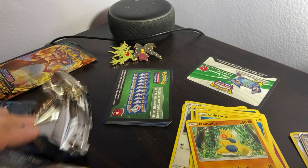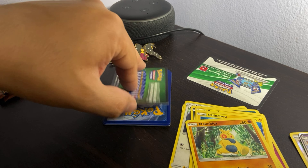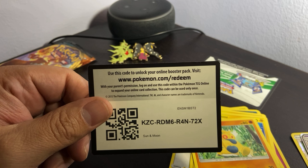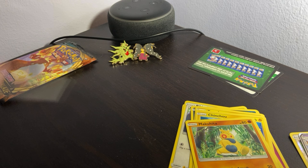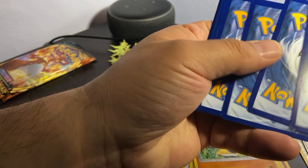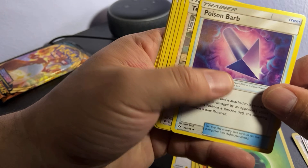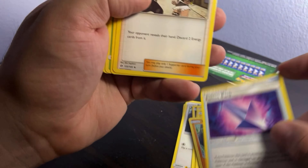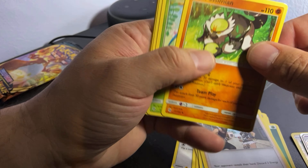All right, we have the code for pack two — if you need it, it's right here on screen. Flip the card over, one, two, three and four. We have an energy, a Poison Barb trainer, Team Skull Grunt again.